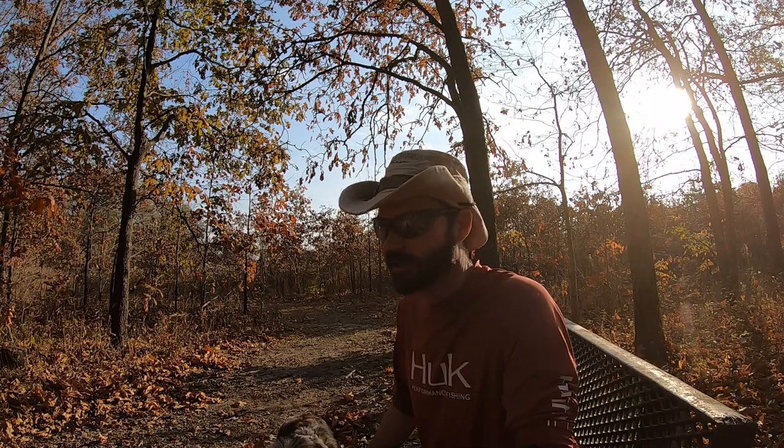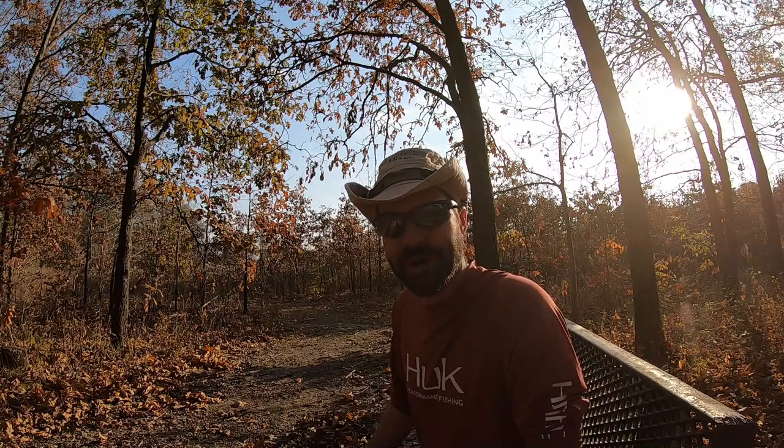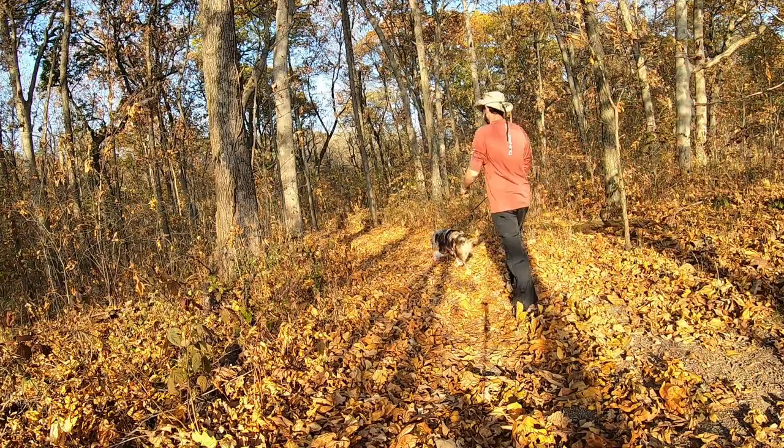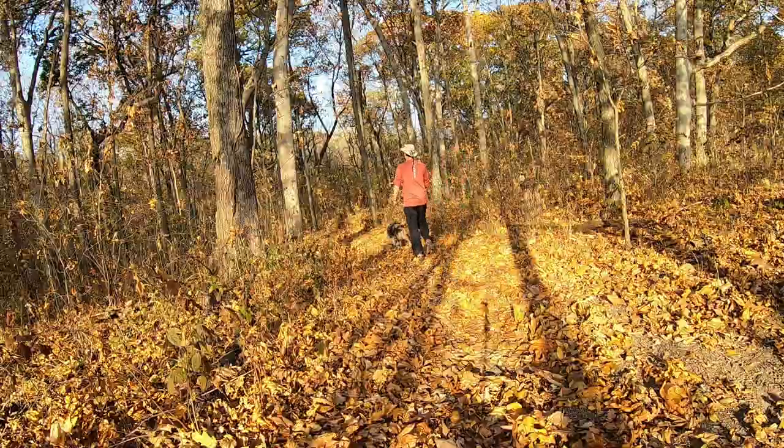We are now entering the wood trail and this is going to take us through the wooded areas and then back to where we started from. It is just absolutely gorgeous out today. Temperature is perfect, the sun shining, leaves are falling — it's just a wonderful day.